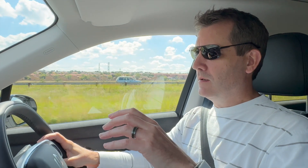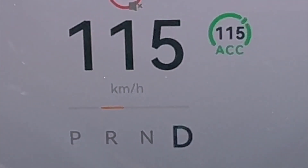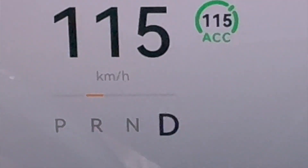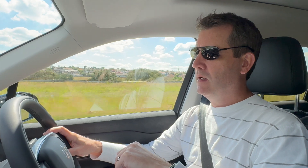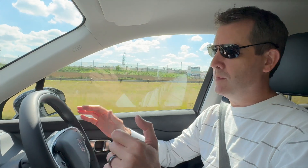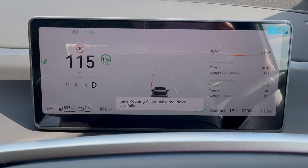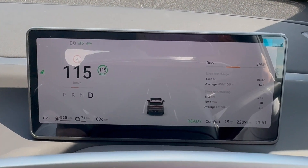We are driving to Hardabia Square Dam in the Leap Motor C10, cruising at about 115 kilometers an hour. I've got automatic cruise control and lane keep assist activated, so effectively the car is able to drive by itself from a level two autonomous driving perspective. It's not quite perfect — it does bounce off the lanes a little — but I think that's a software setting to look at later.